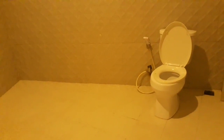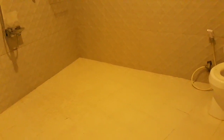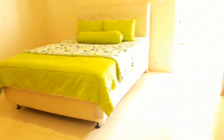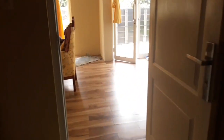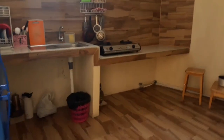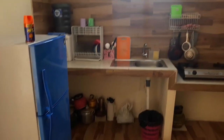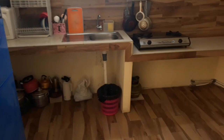Nah ini untuk kamar mandinya di dalam. Untuk kamar mandinya sendiri cukup besar dan bagus. Di sini juga ada shower dan closet duduk, bersih dan nyaman. Kita lanjut ke area dapur. Di sini ada dapur juga di sebelah, pas sebelum naik tangga. Untuk dapur sendiri lebih lengkap, ada kulkas dua pintu dan dispenser, piring, gelas dan alat masak-masak. Magicom juga ada. Cukup nyaman dan bersih untuk dapurnya.